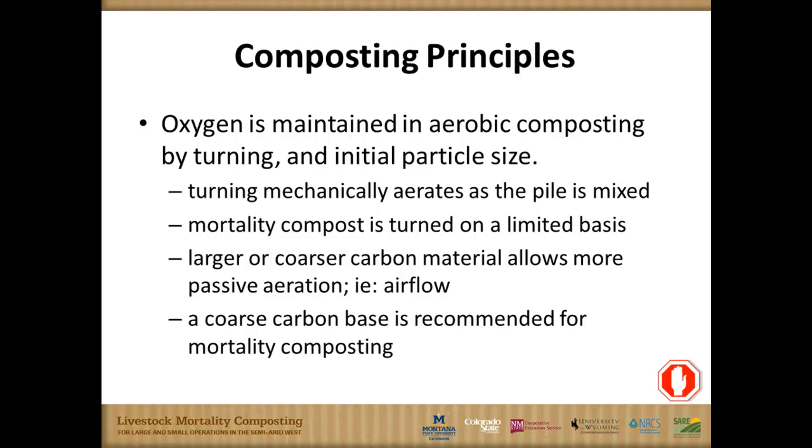Another key difference in mortality composting is how oxygen is supplied. Normally we supply oxygen by turning the piles — perhaps every week or two at the start — but you don't do that when large carcasses are in the pile, because we want them to compost further before disturbing them. Oxygen must be supplied passively, which is why we need that coarse carbonaceous layer — usually wood chips — underneath the mortalities, allowing passive aeration up through the bottom of the pile. With that, it's time to pass to Michael for more detail on mortality composting itself.